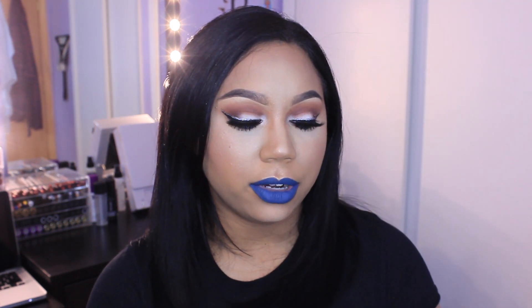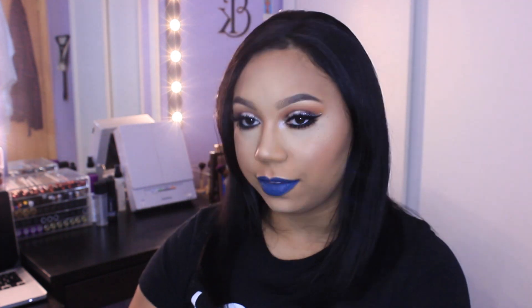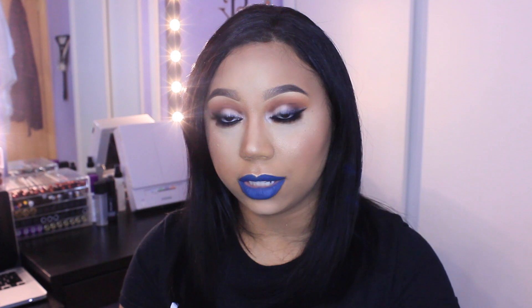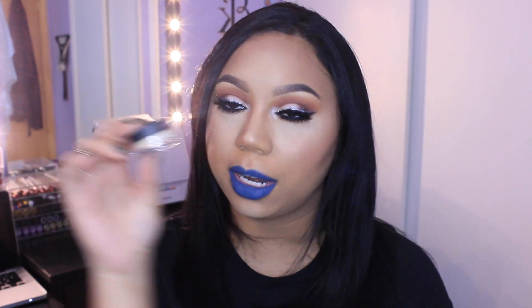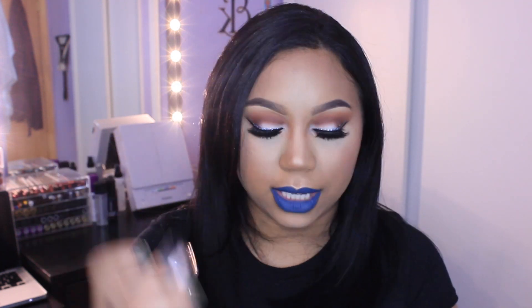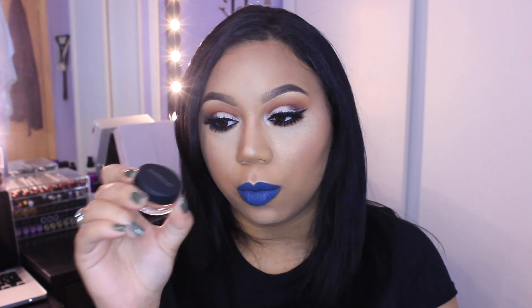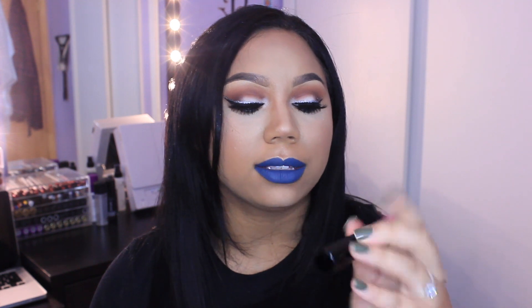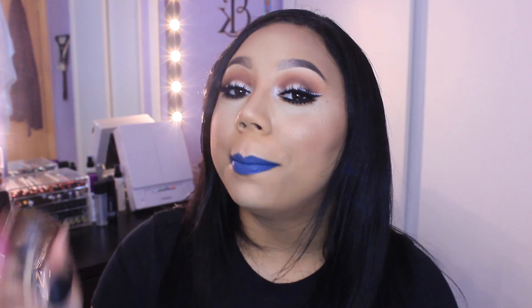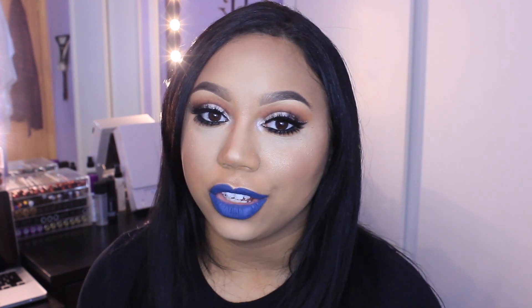And finally I just got this Bare Minerals Brighten, Contour and Highlight Kit. This was a 500 point perk. It comes with a mini angled face brush, Eye Brightener in Well Rested, All Over Face Color in Clear Radiance, All Over Face Color in Warmth which is like a bronzer, and a Marvelous Moxie Lip Gloss in Life of the Party. A lot of things came in this set so that's why I was drawn to it. I would suggest you guys grab that if it's still available. And that's everything from Sephora.